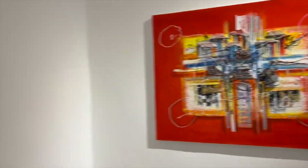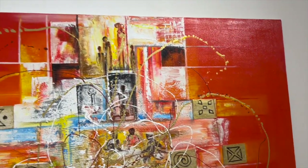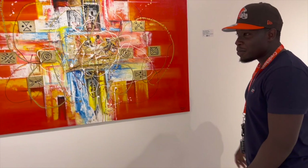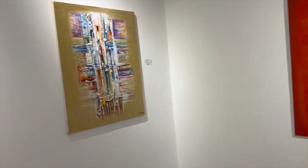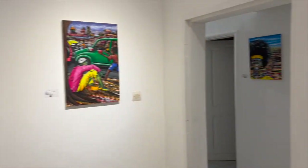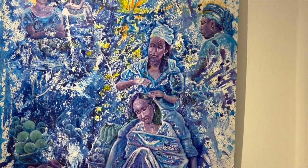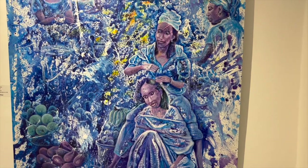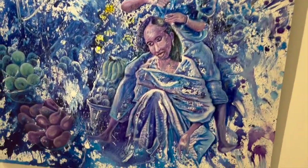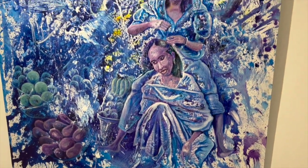This is the art, man. It's a woman getting her hair done. This really symbolizes African women, man. It's too beautiful. It's a woman getting her hair done.